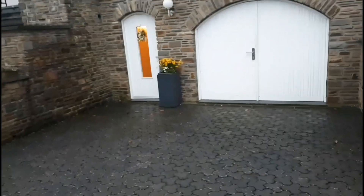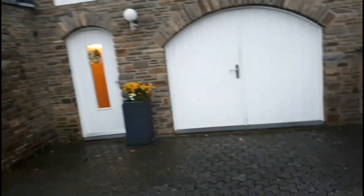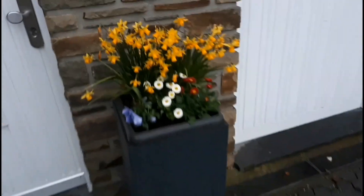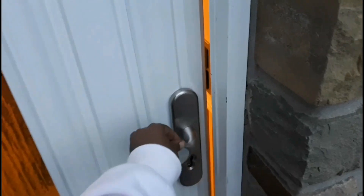Here is the Airbnb where we are staying. This is the garage, that's the stairs to the garden, and here's the entrance. They already have Easter decorations. Let's go in.